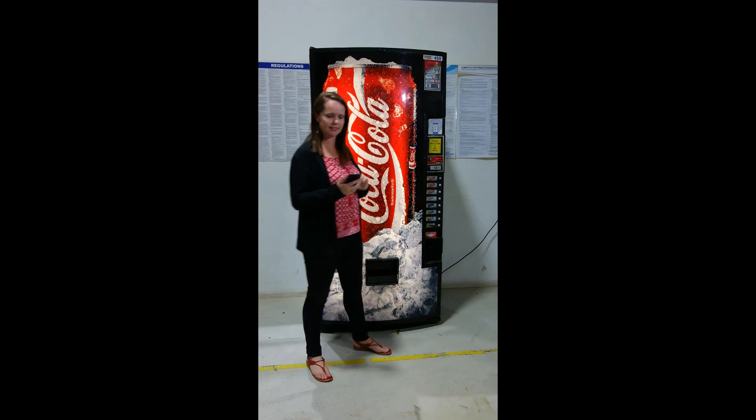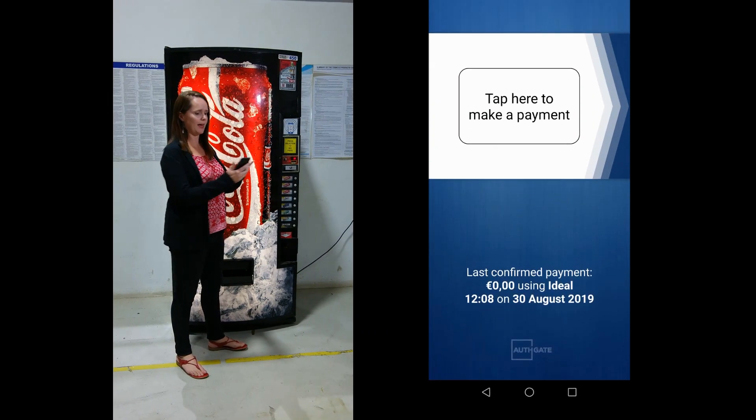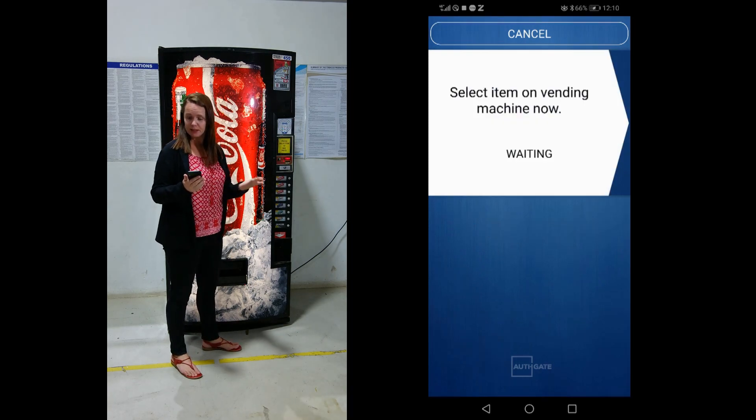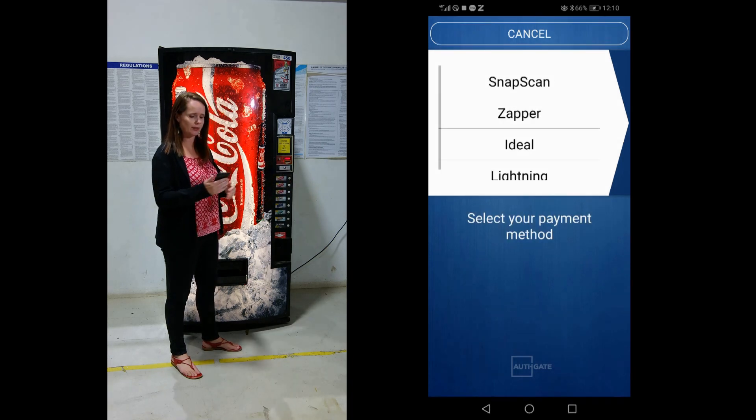So let's have a look at how the process works. First of all, I open up the app on my phone, and it says tap here to pay. Now it says select an item on the vending machine. So I'm going to select a Coke, and it's got the price of the Coke on the machine.